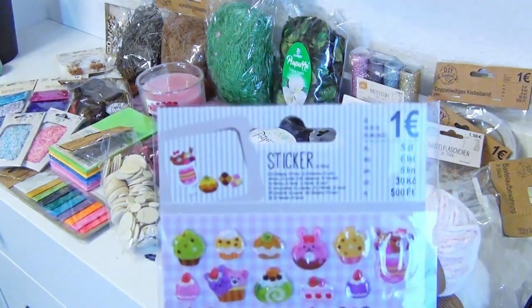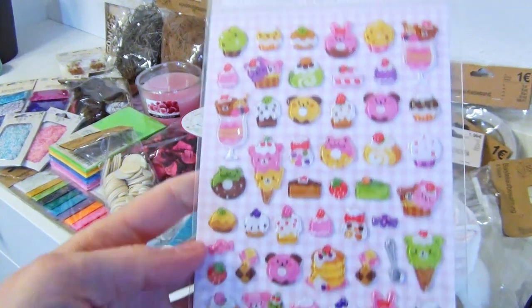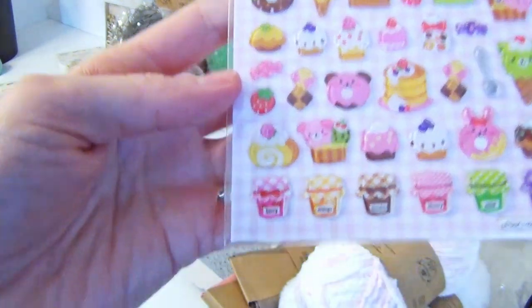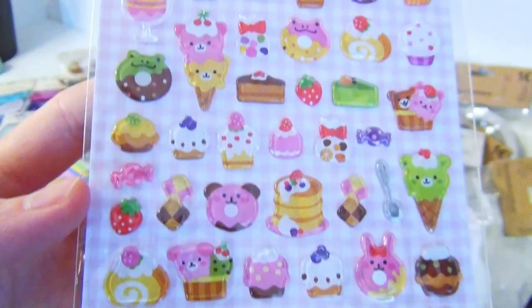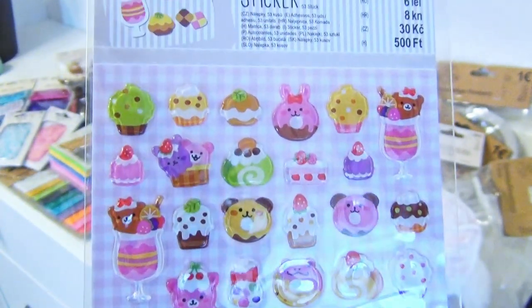This sticker sheet reminded me of the Mariah Elizabeth aesthetic. These pastel colored dessert creatures could easily be some of Mariah's squishies, especially the stacked ice cream kitties on a cone.